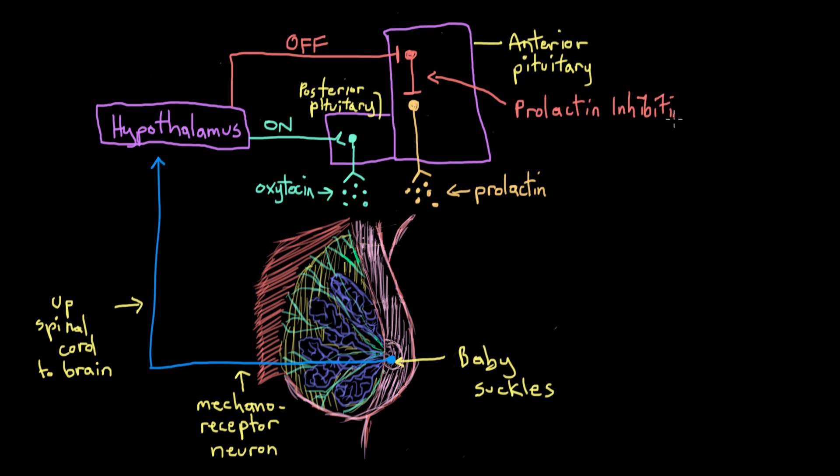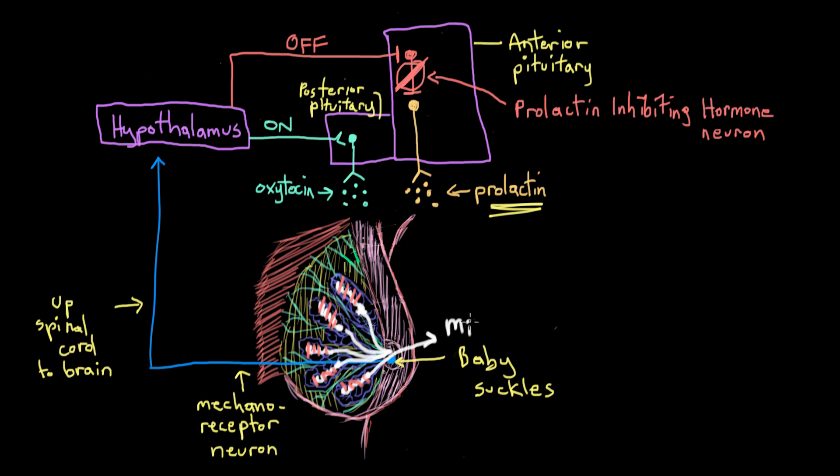This is important because prolactin causes the mammary glands to start producing milk, while oxytocin stimulates the myoepithelial cells that surround the mammary glands to eject the milk out of the nipples so the baby can be fed. You need both of them for proper breastfeeding.